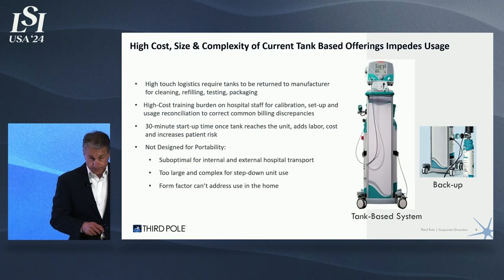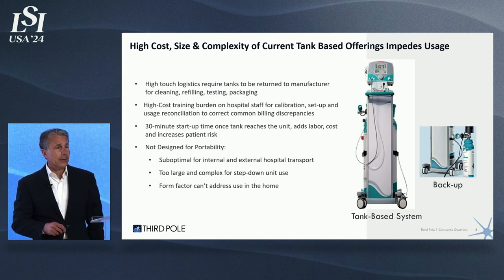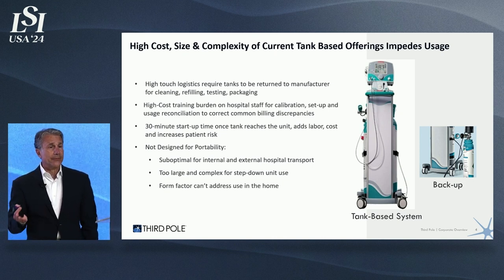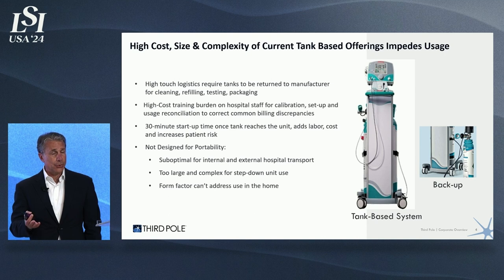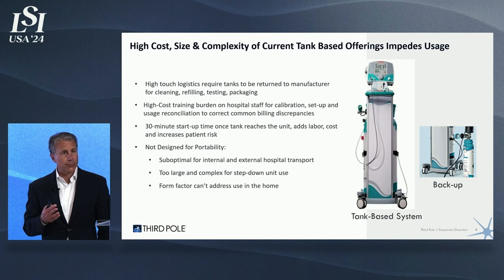Here's the reason. Nitric oxide is delivered in large, bulky nitric oxide cylinders that are solely dependent on a supply chain coming from private sources. It's high-touch logistics. Tanks need to be returned to the manufacturer and then replenished. Users have to keep inventory, stock it, reconcile its usage, and get back to the manufacturer to pay them. Users have to be trained, and training is exorbitant — it adds huge costs because most RT departments have over 100 RTs that have to be trained.